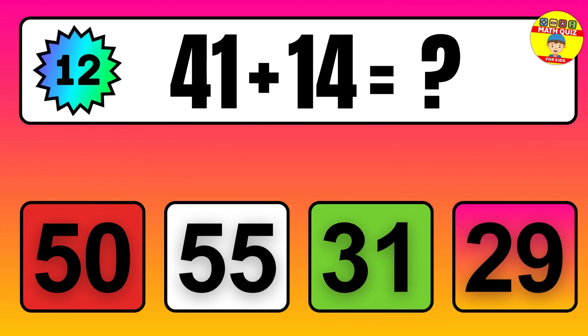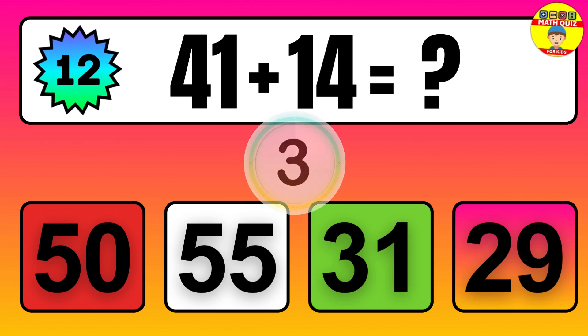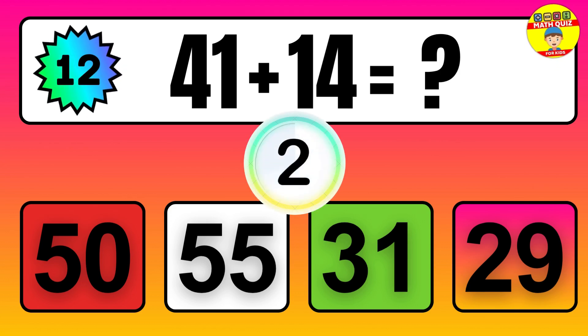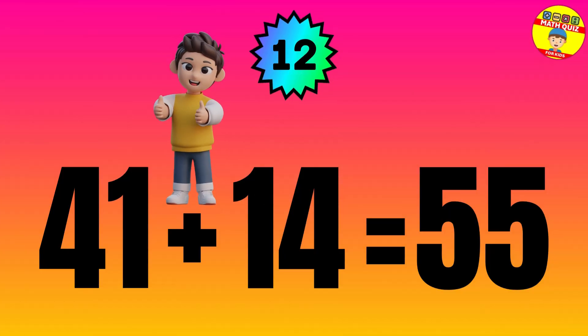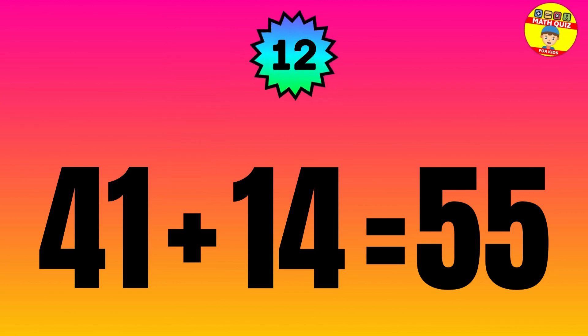Question: 41 plus 14 equals what? The answer is 41 plus 14 equals 55.